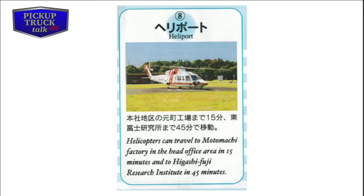Another interesting fact about this Tahara plant is that it has an on-site heliport with a helicopter stationed right there. The helicopter can travel to Motomachi Factory and the head office in 15 minutes, and Higashi Fuji Research Institute in 45 minutes. The idea is that if you have a direct issue that needs to be resolved right away, you can board the helicopter and fly to those places and get it resolved. I thought that was pretty incredible.